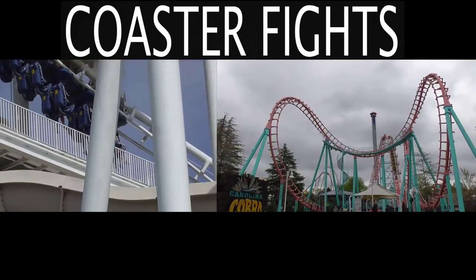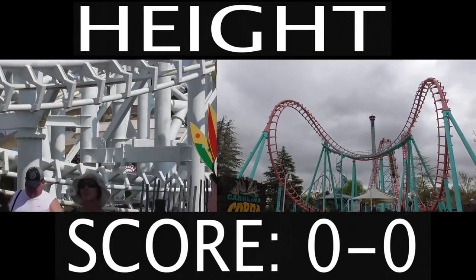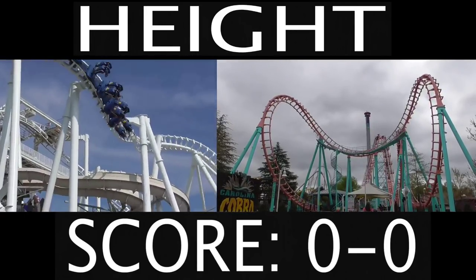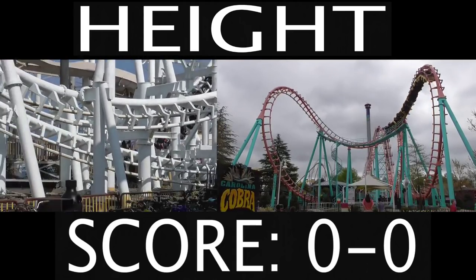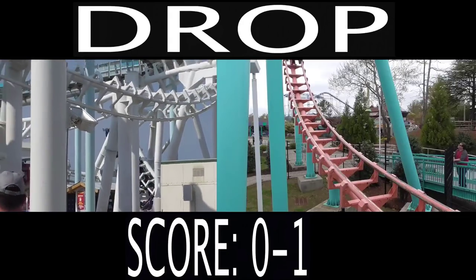For this coaster fight, we're gonna hit several different categories, and then at the end we will determine the winner. Let's first start with the height of these two rides. Each SLC is 109 feet tall, and each Boomerang is 117 feet tall. Not that big of a difference — we're only talking about 8 feet — but I'm gonna give it to the Boomerang.